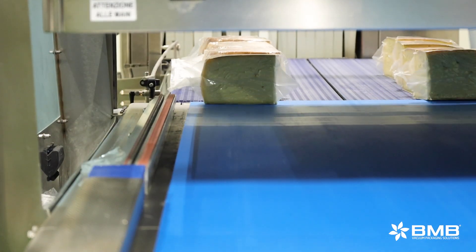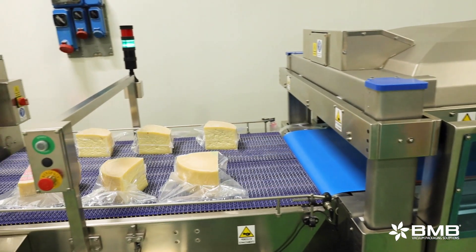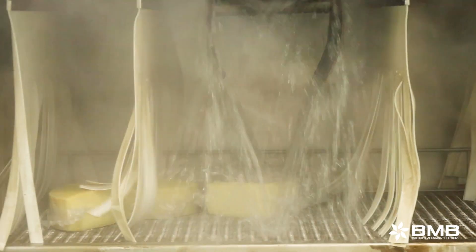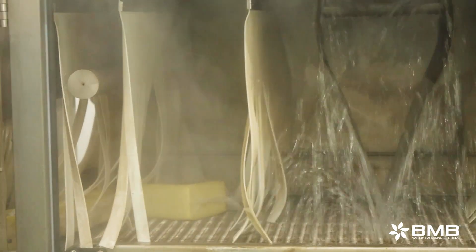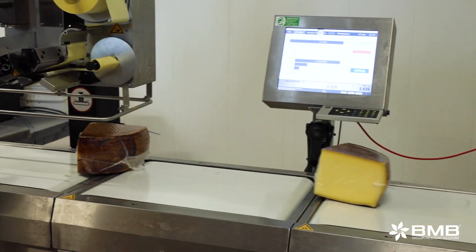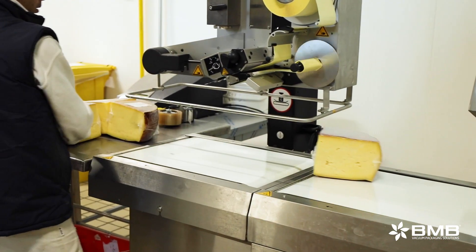Then, with an automatic unloading system, the packaged products go from the vacuum sealing part to the shrinking tunnel and into the drying tunnel. The products that are in two different tracks are aligned and come out dry and ready to be labeled — which isn't a small detail, as the drying process gives us the security that the label stays glued to that specific piece.